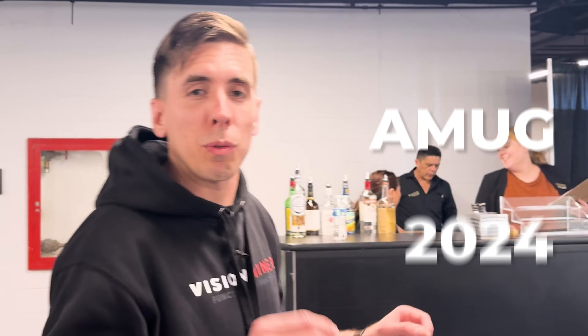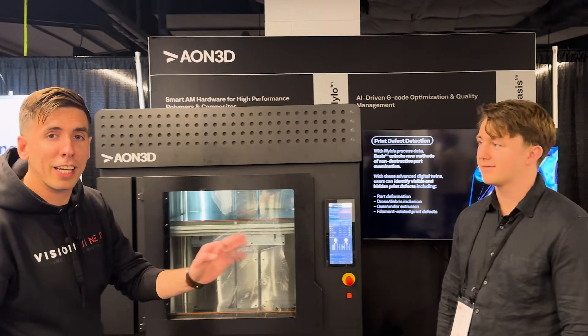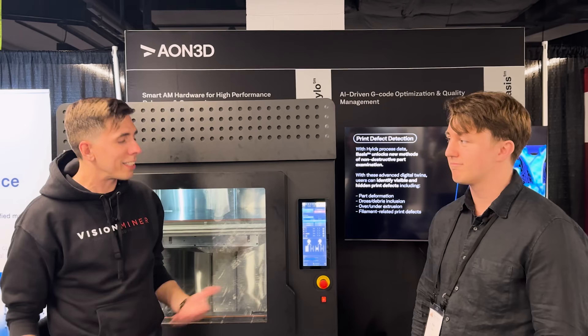All right, guys, we're here at AMOG 2024, and Aeon 3D brought their Hylos. We're going to jump right in for another deep dive look with Nick Parker, one of the head engineers on the project. Nick, how's it going today?